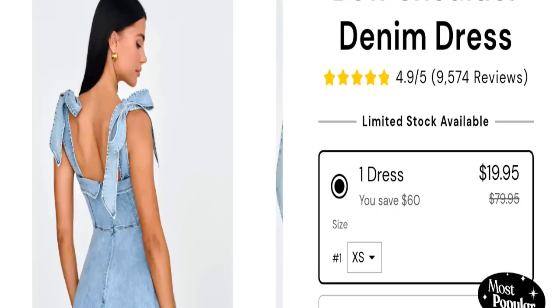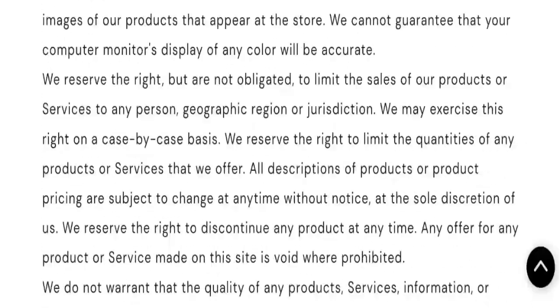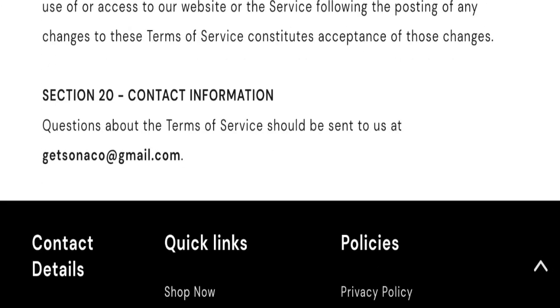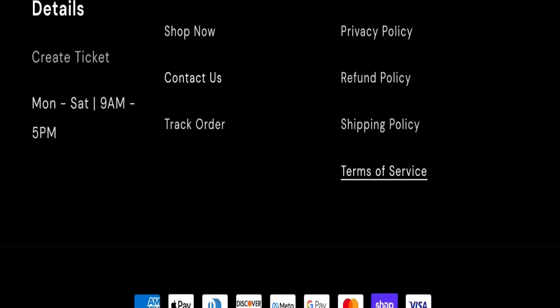This site is about one month and a few days old. Talking about contact details, there is a customer service section for contacting. The email address matches the domain name, which is a good sign. However, we did not find any social media accounts on this website, which is a negative sign.